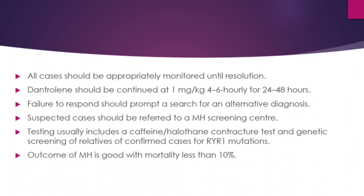Dantrolene should be continued at 1 mg/kg every 4 to 6 hours for 24 to 48 hours. Failure to respond should prompt a search for an alternative diagnosis. Suspected cases should be referred to a malignant hyperthermia screening center; testing usually includes a caffeine or halothane contracture test and genetic screening of relatives of confirmed RYR1 mutation cases. Outcome is generally good with mortality less than 10 percent.